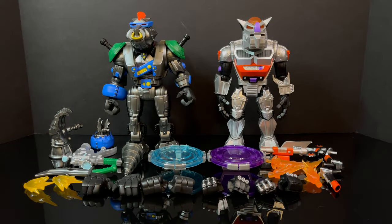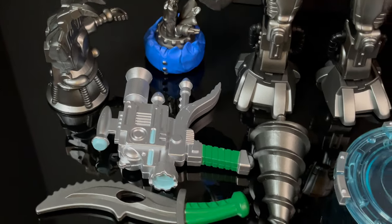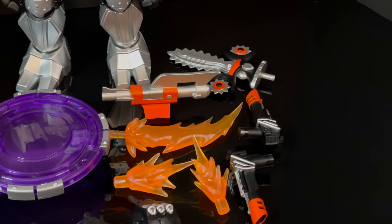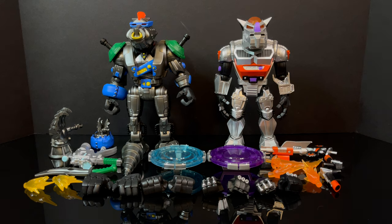Here is everything taken out of the packaging and there's a lot — probably way more than you'll ever need to properly display these figures, but I am not complaining because there should be more in the box when these are trying to fetch a higher price point. To point out: when you look at Bebop, he has a ton of accessories and tons of hands. When you look at Rocksteady, he has a few accessories and a few hands, but Rocksteady is ten dollars more.